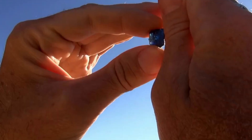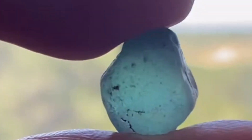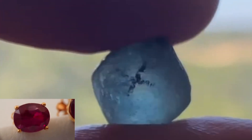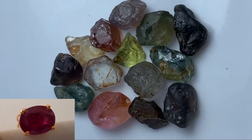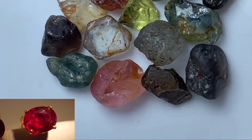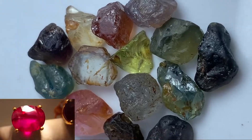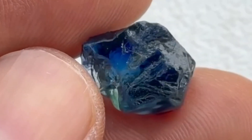Sapphires are a variety of the mineral corundum, which is composed of aluminum oxide. The only other gemstone that forms within this mineral family is ruby, which contains trace amounts of chromium, giving it its signature red color. Sapphires can appear in a wide range of colors, from blue to yellow, green, and even pink, with blue sapphires being the most famous.